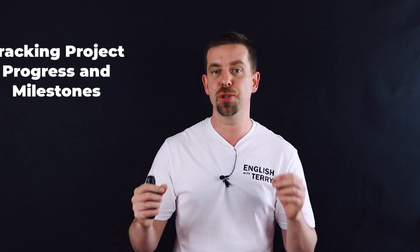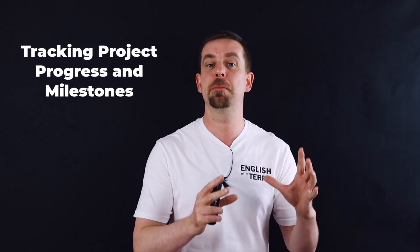Hey guys, in this video about daily stand-up English, I will show you how to talk about tracking project progress and milestones. Let's go.